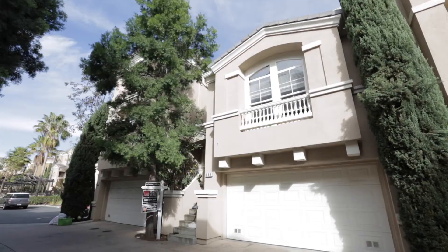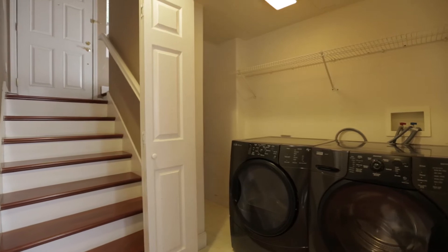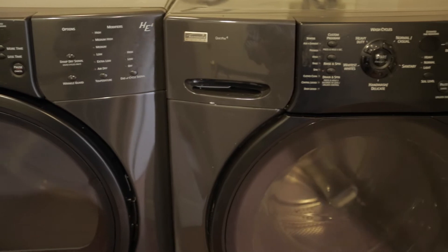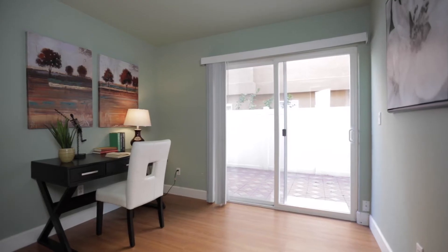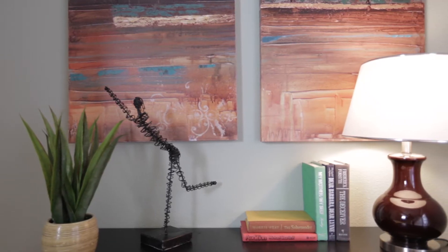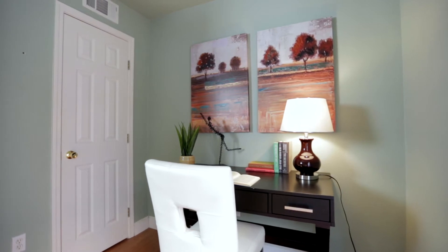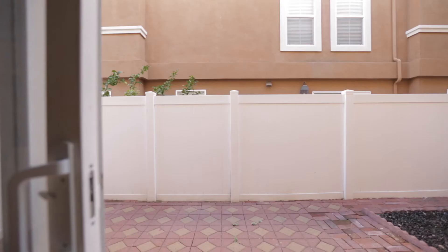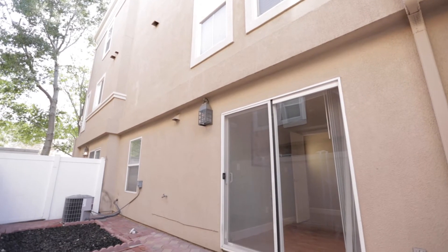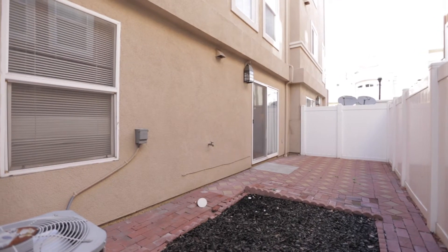Upon entering into the garage, you immediately run into the new side-by-side Kenmore Elite washer and dryer that are included in the sale. We make our way to the first bedroom at the double doors, currently being used as an office, which has a full closet and a sliding glass door for access to the low-maintenance backyard. The backyard itself is perfect for a large barbecue, patio furniture, and possibly even a small garden.